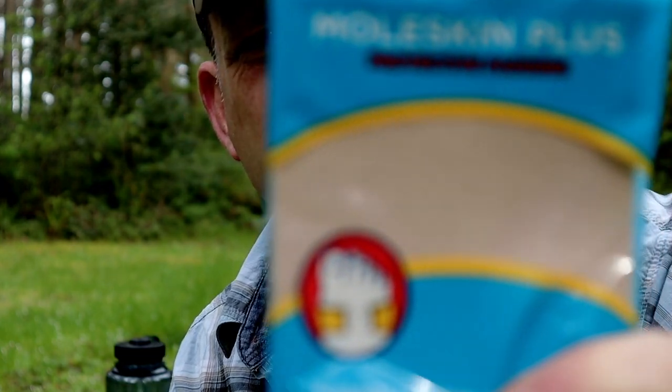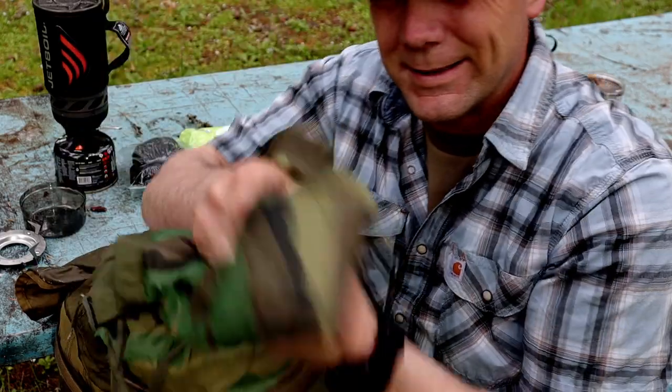Next up, kind of going along with foot care: moleskin. This stuff is life-changing. You're going to get hot spots when you're out rucking — I don't care how well everything fits. If you put a 25-mile road march under your belt, odds are you're going to get a blister. Take care of your feet and your battle buddy's feet. This stuff costs next to nothing, but if you get a hot spot or blister, it's second skin — put it on and keep on trucking.